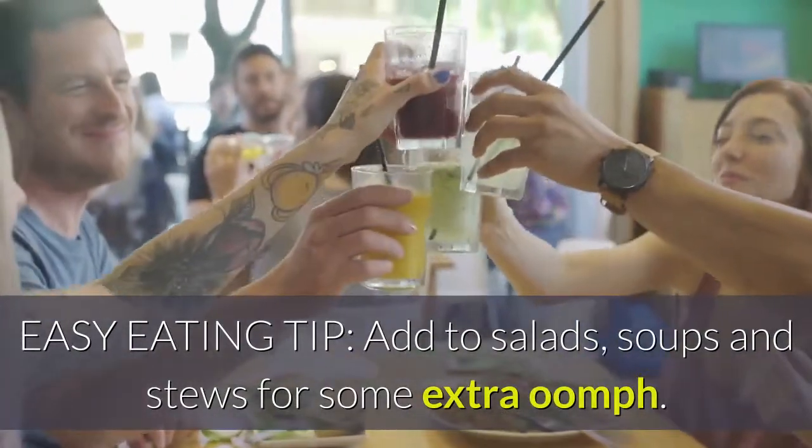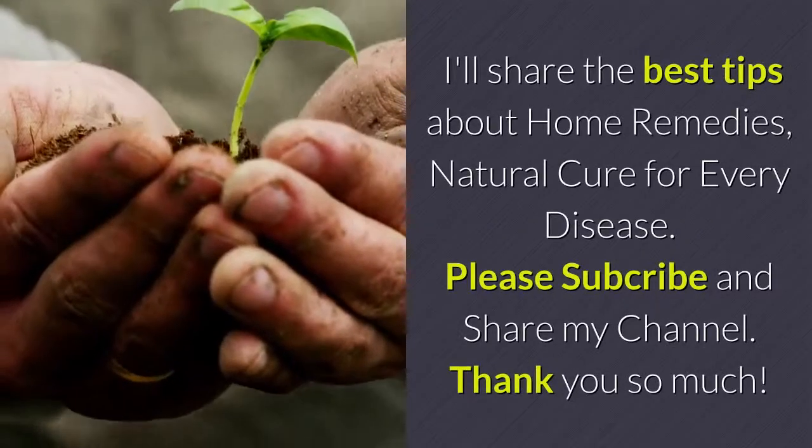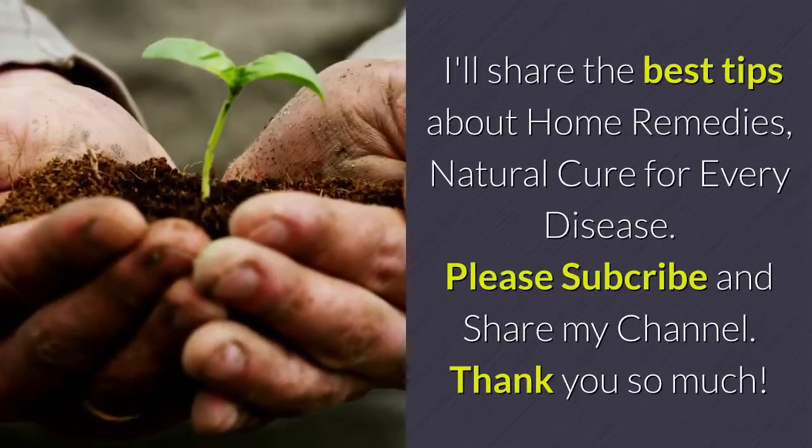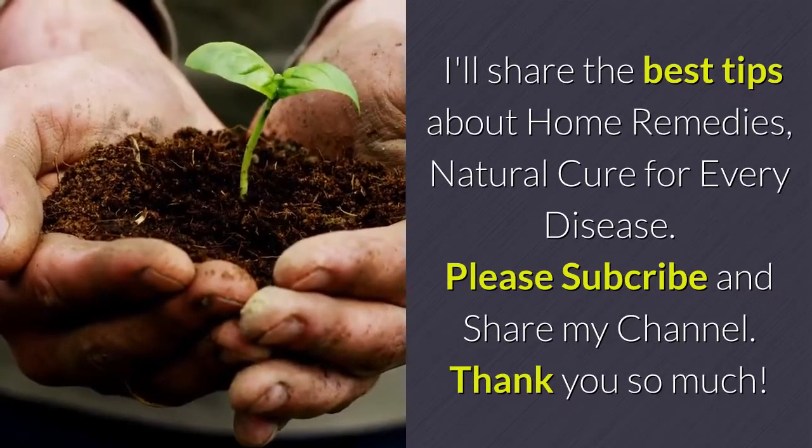Easy eating tip: add to salads, soups and stews for some extra oomph. Welcome to Diana Health Coach Channel. I'll share the best tips about home remedies and natural cures for every disease — please subscribe and share my channel. Thank you so much.